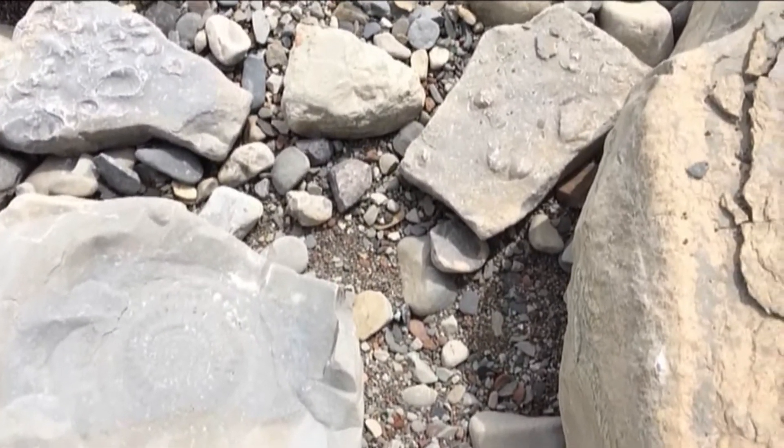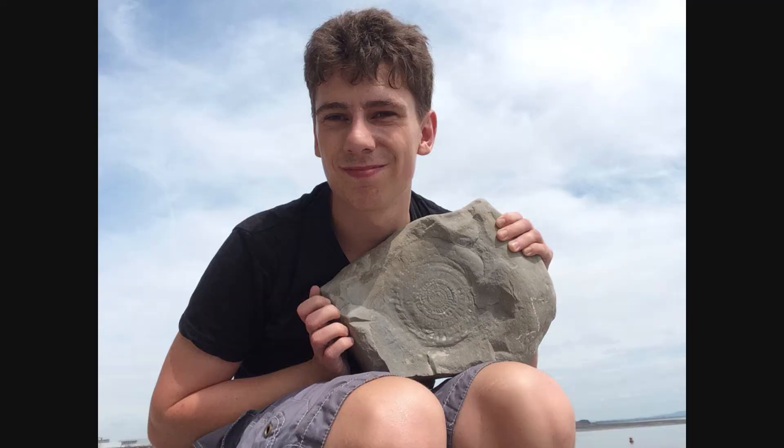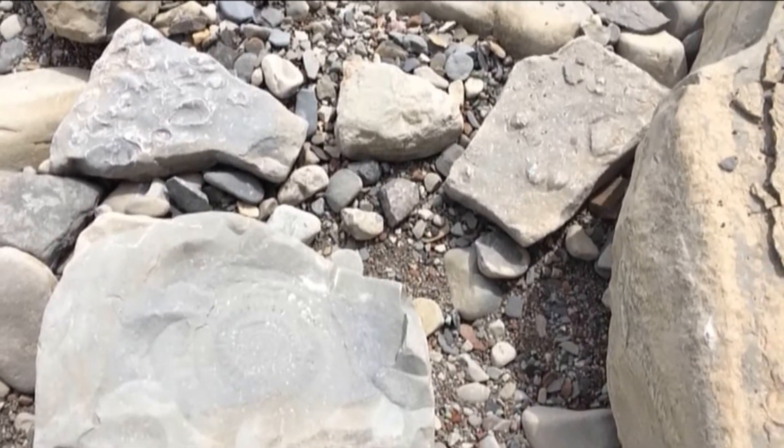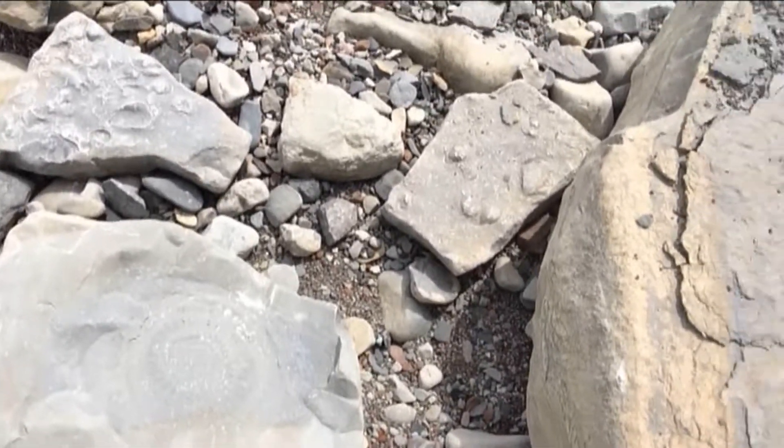That's one of my first finds today, so that's a brilliant specimen. It's probably a bit too heavy for me to take — this one's probably going to stay here. So if someone comes by and has the means to take it, sure thing. So far I've been finding some really interesting fossils.